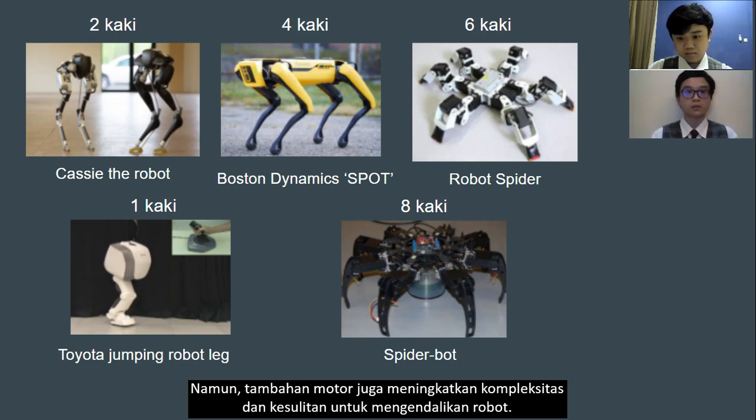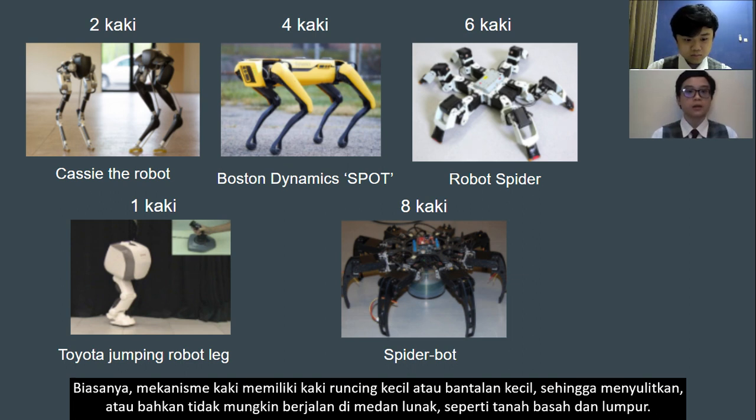However, additional motors also increase complexity and difficulty in controlling the robot. Usually, leg mechanisms have small pointed feet or small pads, which can be difficult — if not outright impossible — to walk on soft terrain such as wet ground or mud.